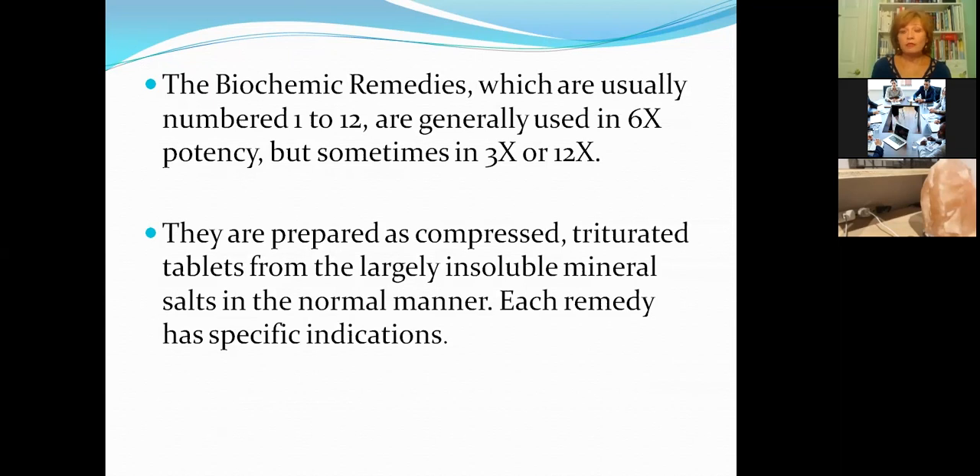These tissue salts are compressed, triturated tablets made from largely insoluble minerals, blended and ground into a diluent substance. In this case, the diluent substance is lactose — a solid substance, not liquid, as opposed to homeopathic remedies made by liquid dilutions. So the solid substance lactose is utilized to grind and triturate the inorganic, insoluble mineral compounds.